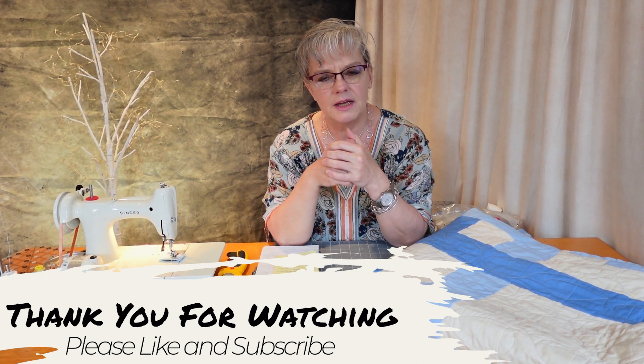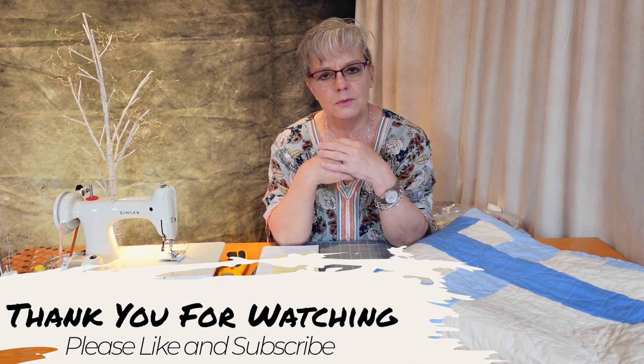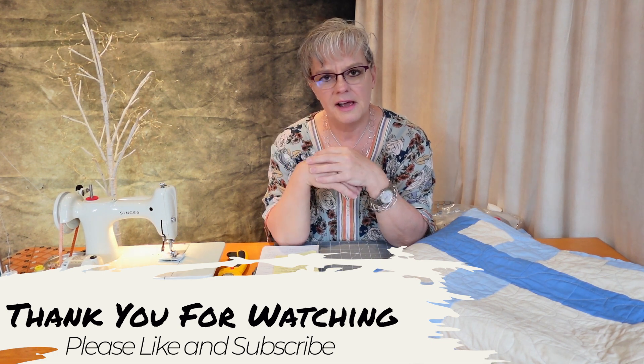Anyway, that's the last thing I want to talk about. I hope you guys have a safe weekend, and I appreciate you watching. I'll see you next time. Bye for now.